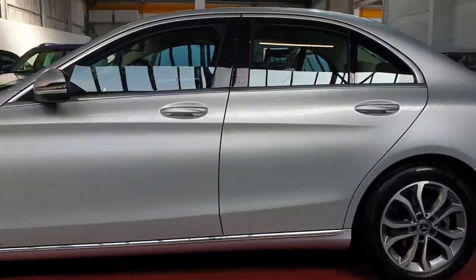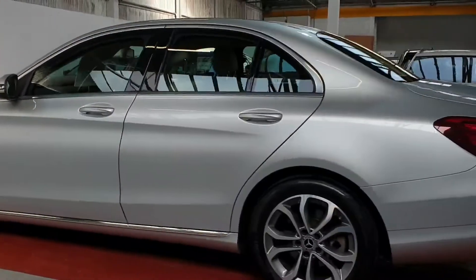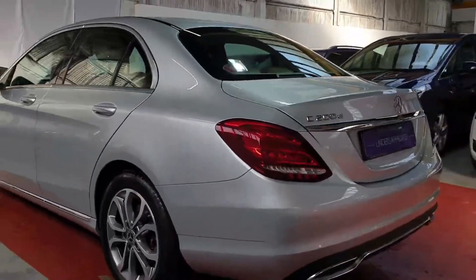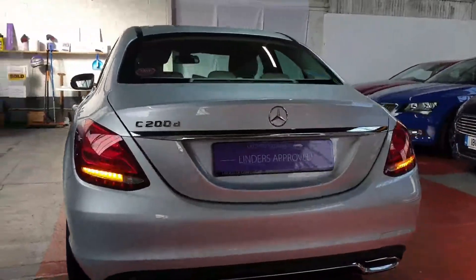It's only got 33,000 kilometres on it as well, so very low mileage. It's in the platinum metallic, so it looks really well. Very low running costs in these cars, and they are super comfortable as well — very, very reliable too.